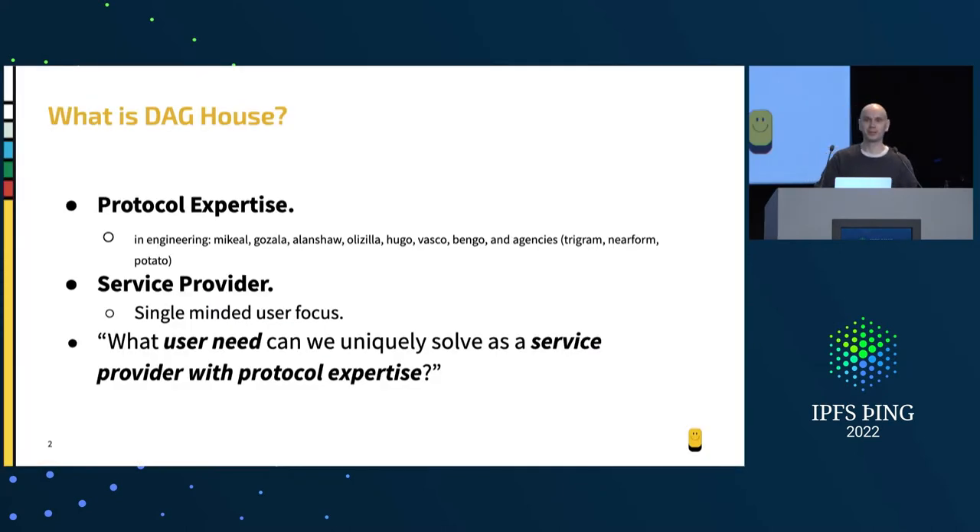A little bit about DAG House. We're a nucleating entity inside of Protocol Labs, which means we're on the rails to become an independent entity. It's pretty rare in the broader ecosystem of service providers to have this much protocol expertise inside of one team building. We also have a lot of real live users, many of whom just learned how to program in a boot camp, and they will tell you when things break and when things are too slow. That's kept us really honest and focused on user needs.